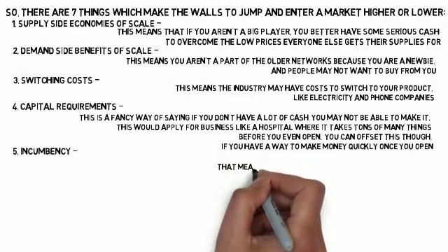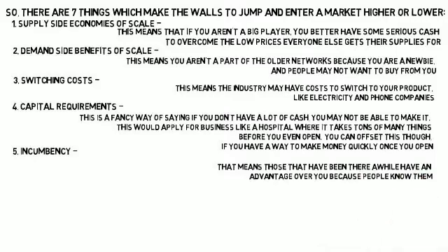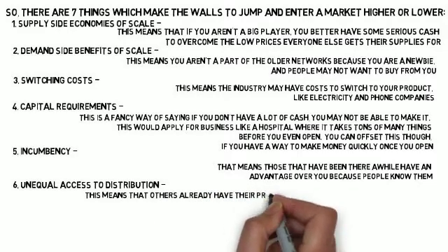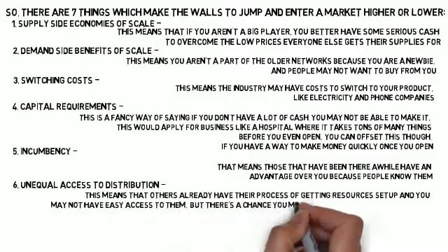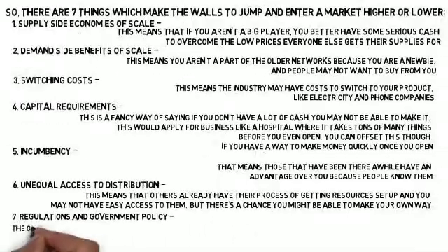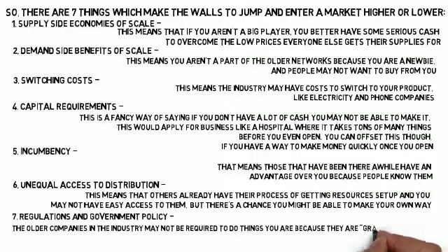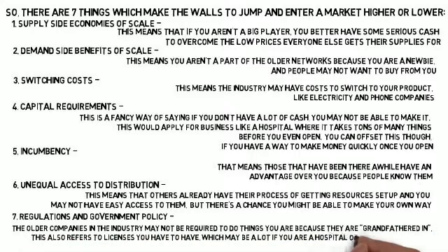Five: incumbency — those that have been there a while have an advantage over you because people know them. Six: unequal access to distribution — others already have their process of getting resources set up and you may not have easy access to them, though there's a chance you might be able to make your own way. Seven: regulations and government policy — older companies may not be required to do things you are because they're 'grandfathered in.' This also refers to licenses you may need, which can be extensive for a hospital or healthcare system.